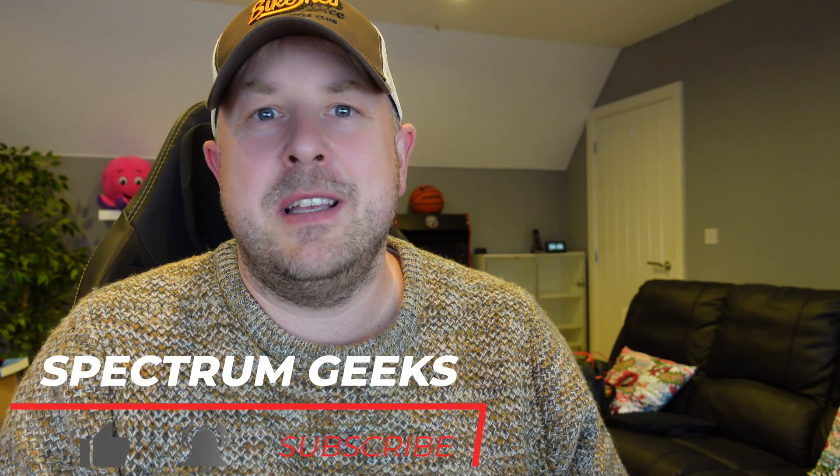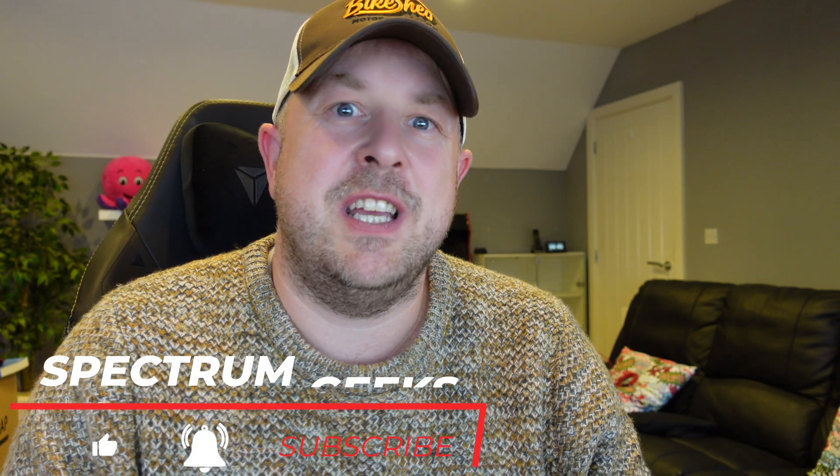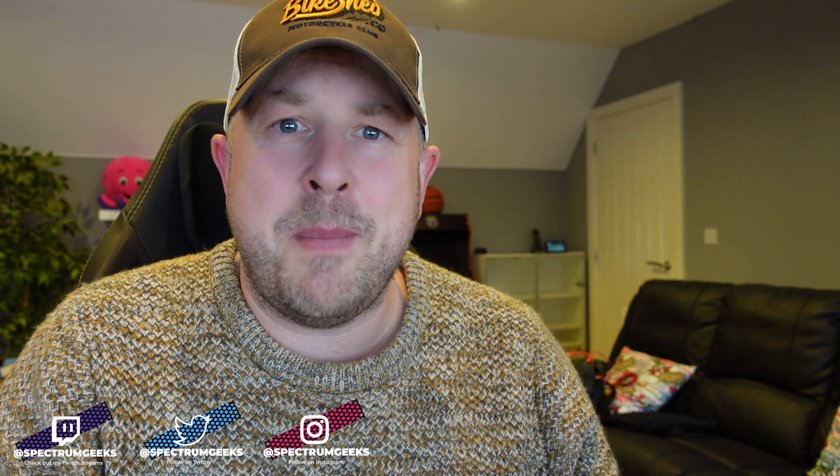Hello and welcome to another Spectrum Geeks video. My name is Dale and in this video we're going to go over the solar PV stats for September 2022 for my solar PV system here in Worcestershire, UK. Willow is here snoring because that's what she likes to do for the videos. If you're new to the channel, thanks very much for watching. You can check the link for an overview of the current solar PV system and battery setup.